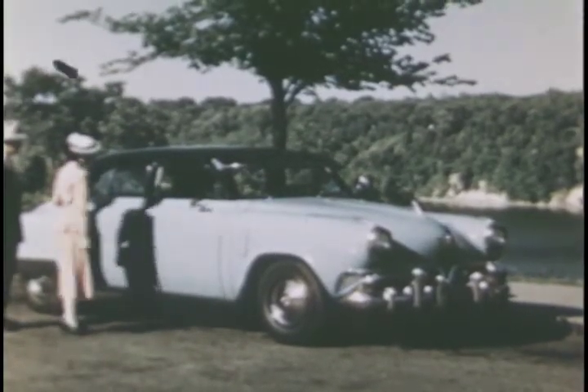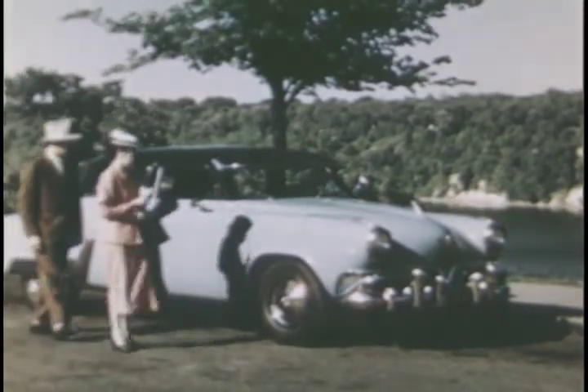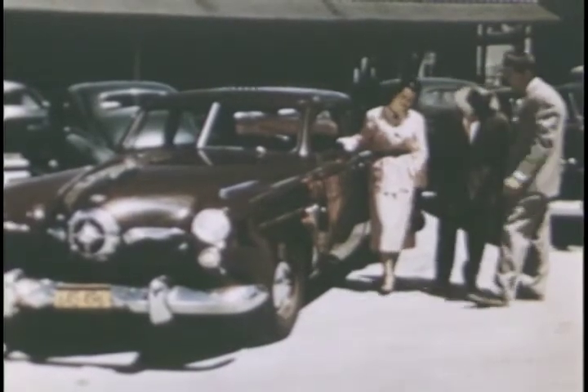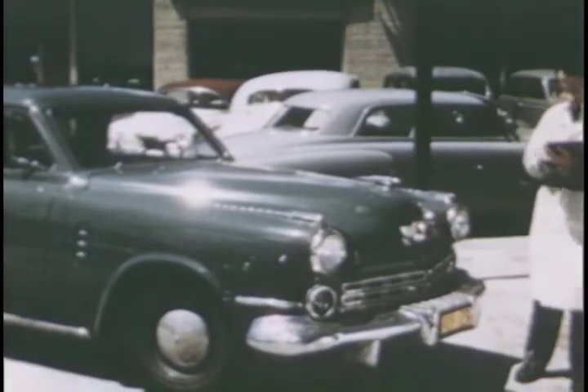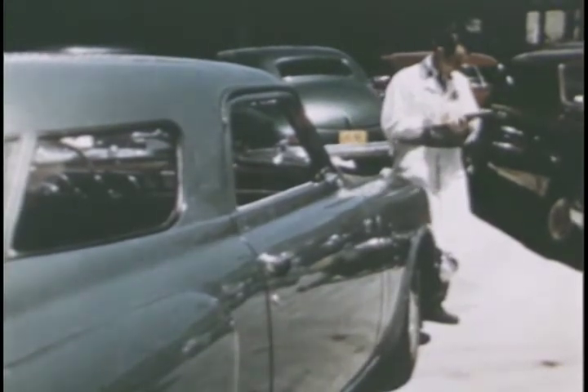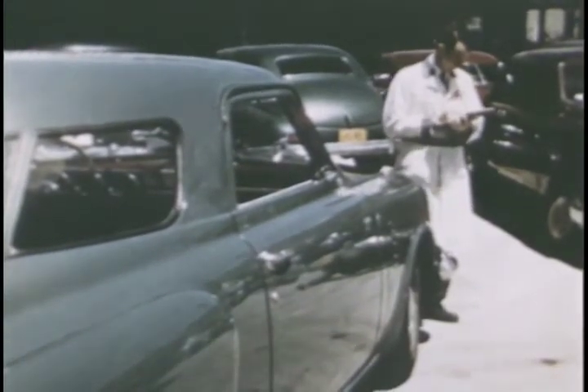In buying a new car, dependability is guaranteed by the manufacturer. And in buying a used car, the reputation of the dealer is your guarantee. We thoroughly inspect every used car we take in to determine what service is necessary to make sure the thousands of miles of good transportation you expect to buy are really there.